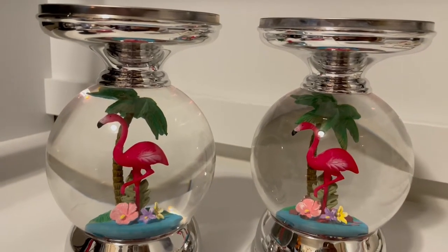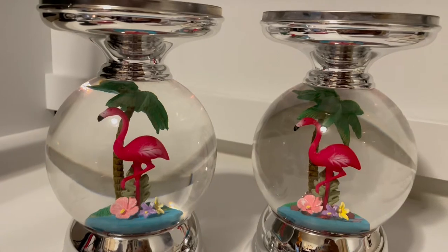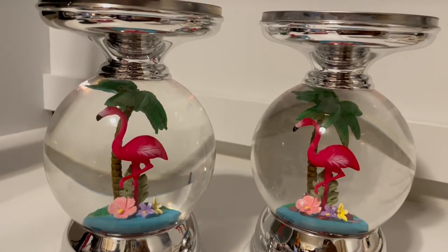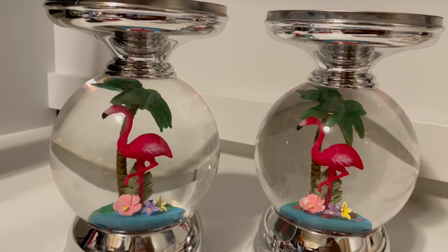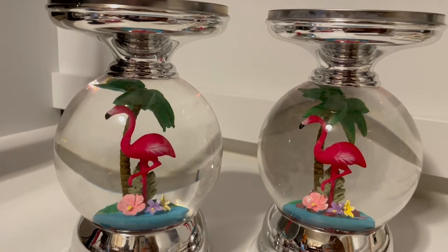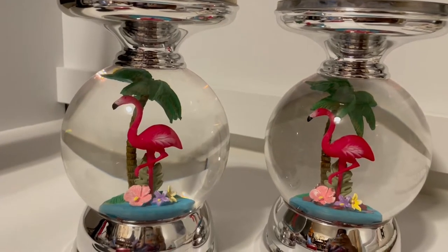Hello, welcome back to my channel. My name is Carisha from travelwithcarisha.com, and today I am here to talk about the Bath & Body Works flamingo water globe. I've received many questions, and if you stick with me through this video I hope to answer them all.